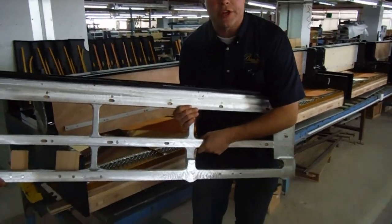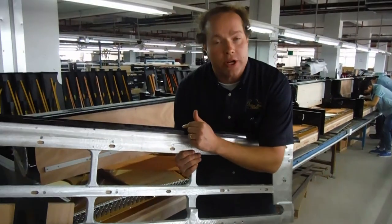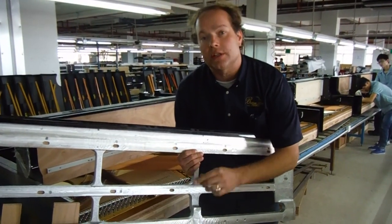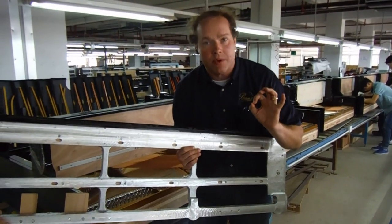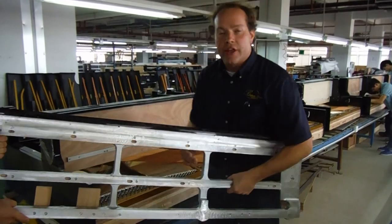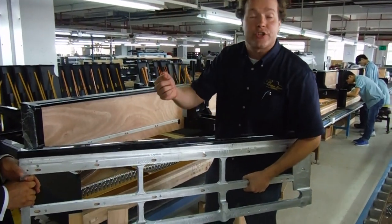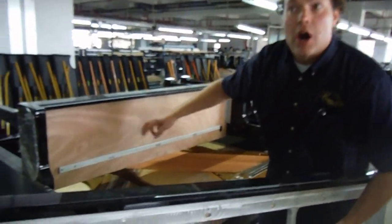This is the keybed that everything rests on. Hailun's premium model uses an aluminum keybed — that's what goes to the United States, Australian models, these premium, premium pianos. Other pianos that Hailun manufactures, for example for the Chinese market, they just have a wood keybed.